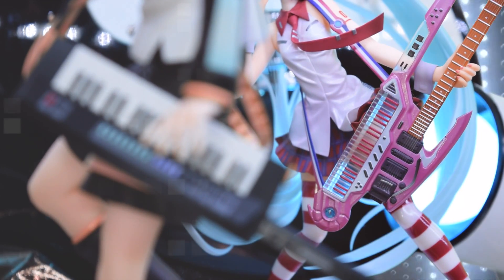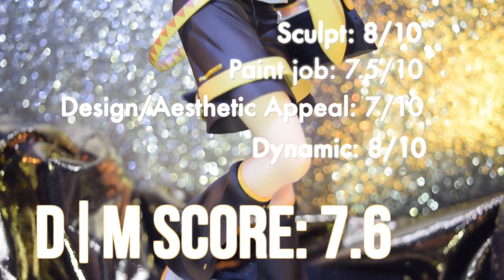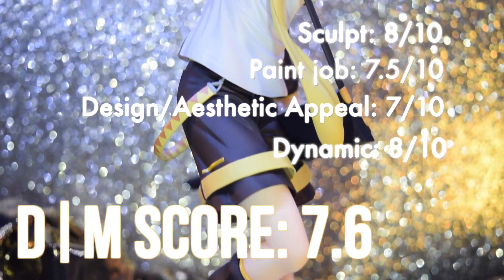This figure has to be one of the best Lin figures to date. Max Factory once again has given the beloved Vocaloid the magic touch, and has inspired a Dante Magica score of 7.6.